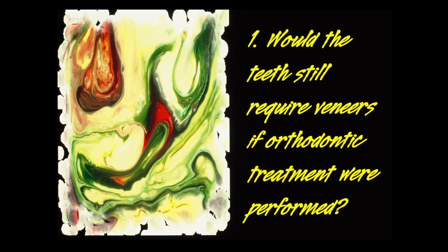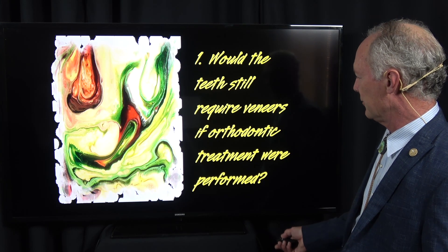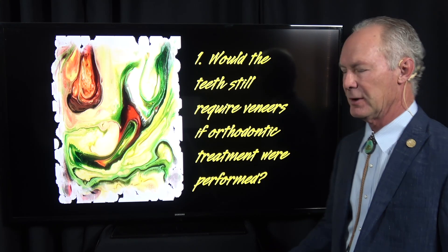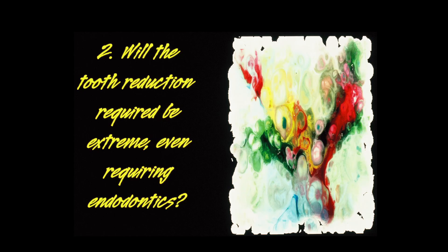These are the questions that I ask in those cases. Would the teeth still require veneers if orthodontic treatment were performed? In other words, is the shade and condition of the teeth good, and if they were straightened orthodontically, would that solve the problem? Will the tooth reduction required be extreme, even requiring endodontics?